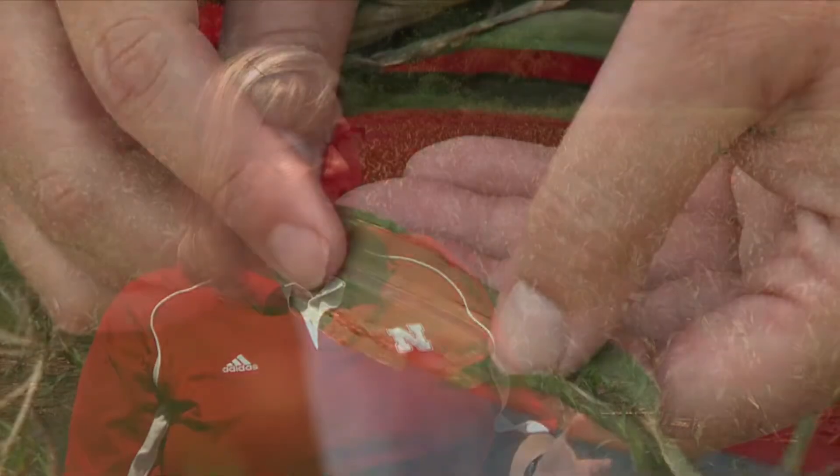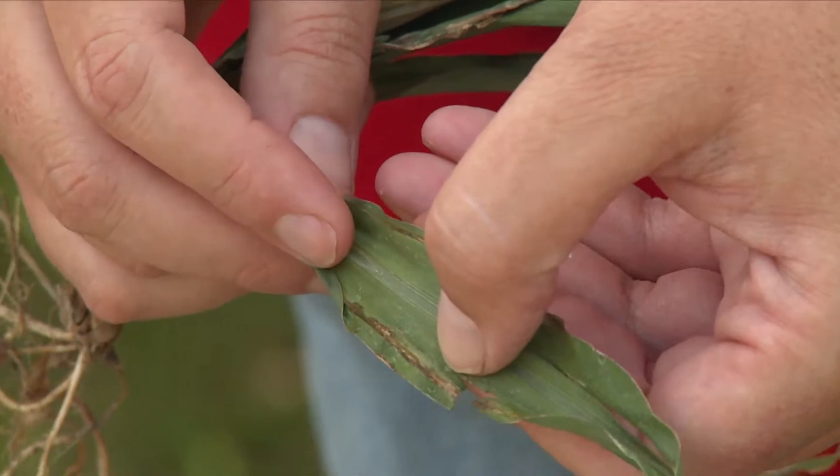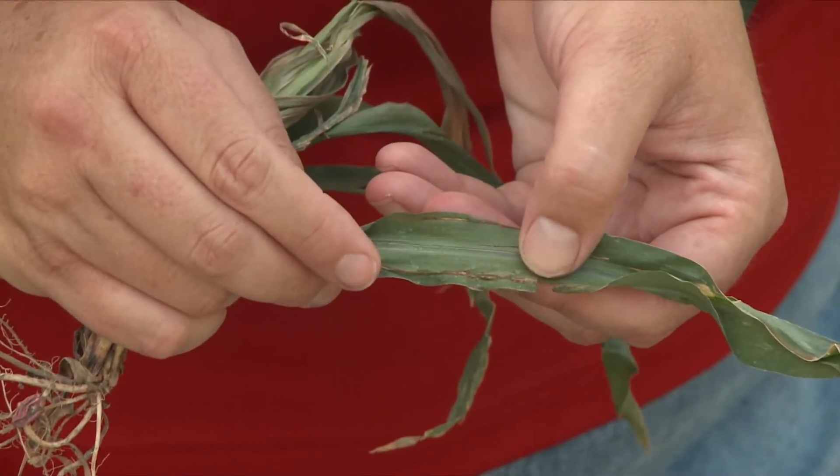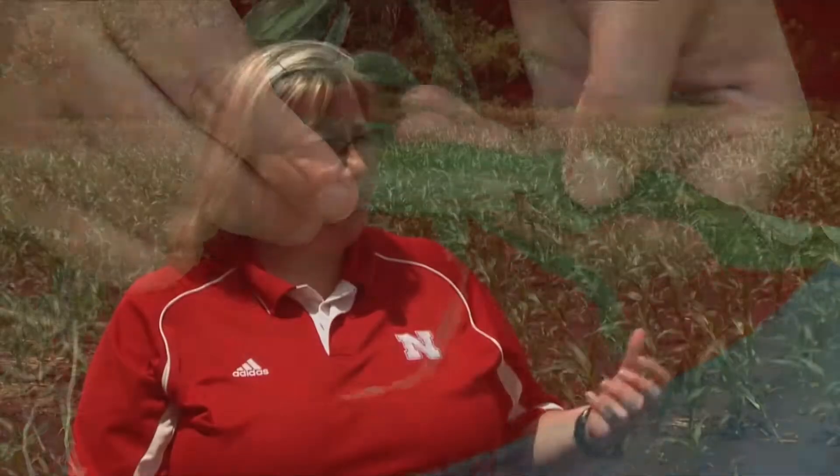Tell me what they should look for in those fields. The things I would tell people to watch for are those long, narrow streaks or stripes between the veins on those lowest corn leaves. What was unique this year is that we found it in a four-leaf or V4 corn leaf. That is the earliest that we've found it in the field yet. But it's not a big surprise for us because in our greenhouse testing over winter, we were able to see it at all corn stages. And so it's likely to be out there.